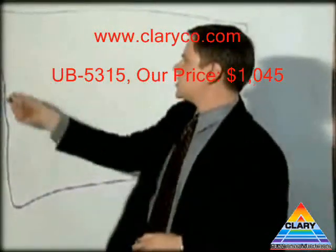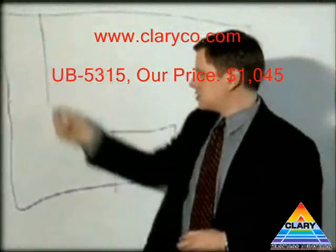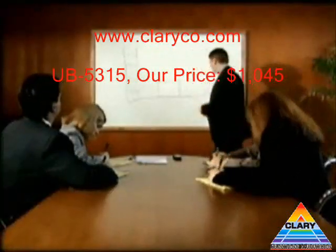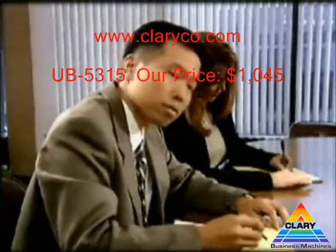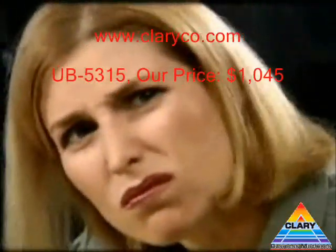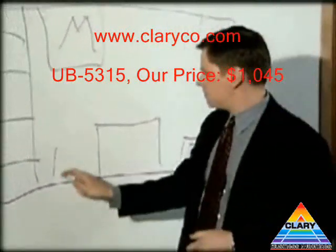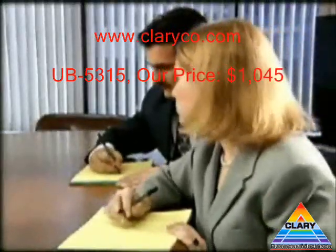Now, the conference area will be right here, with offices along this wall right here. The bathrooms will be located over here, and the mailroom will be up here. The storage closets will be located here and here, with the main reception area here.